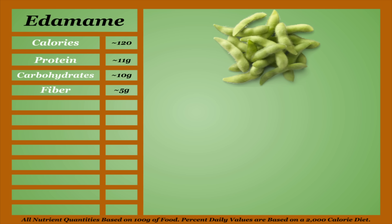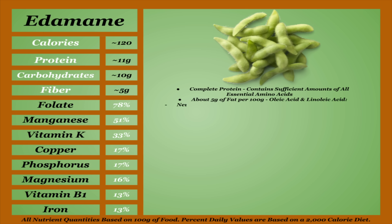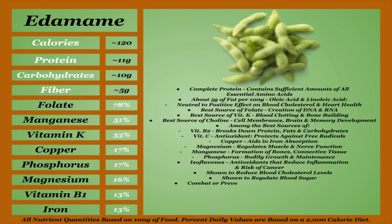Edamame are immature soybeans, and are an average-calorie item on this list and one of the best sources of protein. They also have the highest concentration of micronutrients on this list. Edamame, and all soy products for that matter, are what's known as a complete protein, meaning they contain sufficient amounts of all essential amino acids. They're also among the fattiest items on this list, mainly consisting of oleic acid and linoleic acid, which are shown to have a neutral to positive effect on blood cholesterol and heart health. Edamame excel micronutritionally — they're the best source of folate on this list, which is essential for the creation of DNA and RNA; the best source of vitamin K, which is needed for blood clotting and bone building; and choline, which is used in cell membranes as well as brain and memory development. Edamame are also among the best sources of vitamin B2, vitamin C, copper, magnesium, manganese, and phosphorus. They're also a great source of isoflavones, antioxidants that reduce inflammation and are linked with reduced risks of cancer. They're also shown to reduce blood cholesterol levels, regulate blood sugar, and help combat or prevent osteoporosis and Alzheimer's disease.